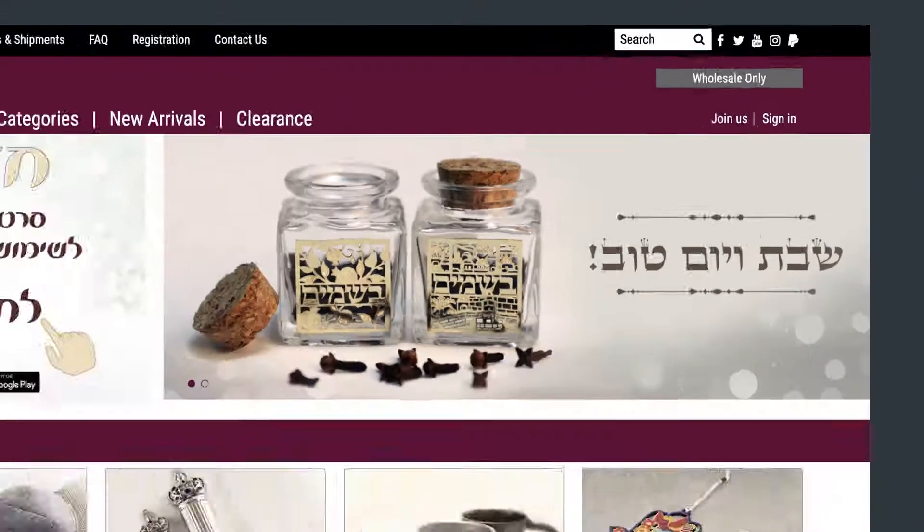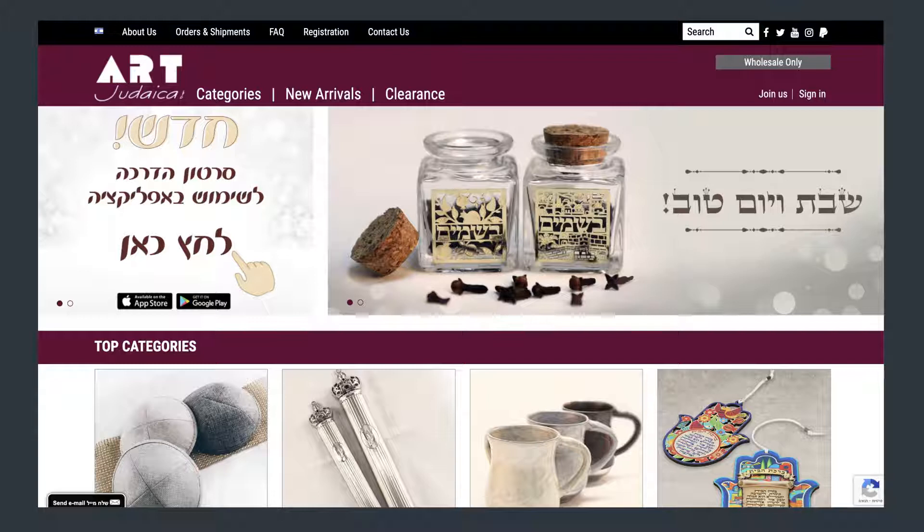Wholesale only. Choose your preferred language, Hebrew or English, by clicking the flag on the top corner.